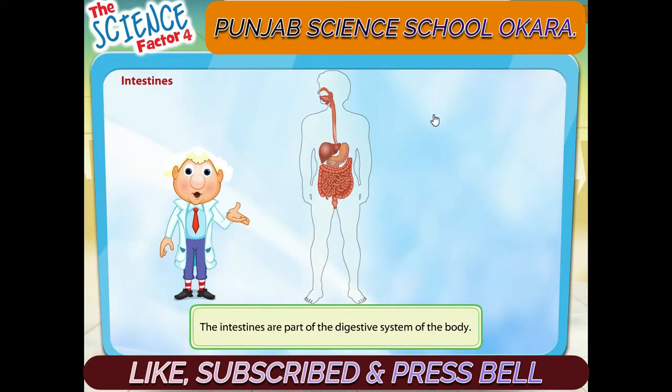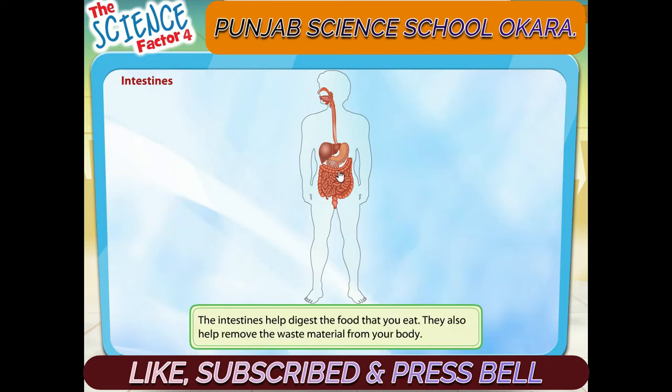Your intestines are part of the digestive system of your body. The intestines help digest the food that you eat. They also help remove the waste material from your body.